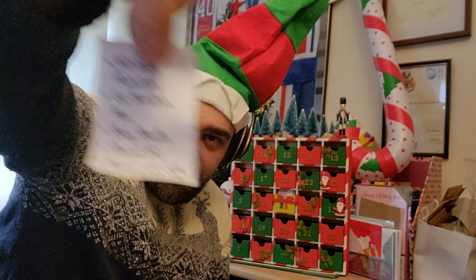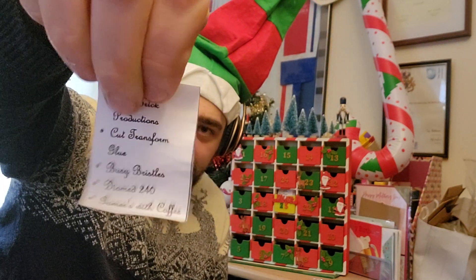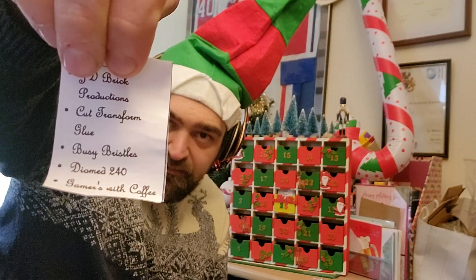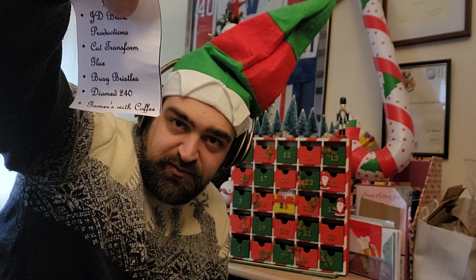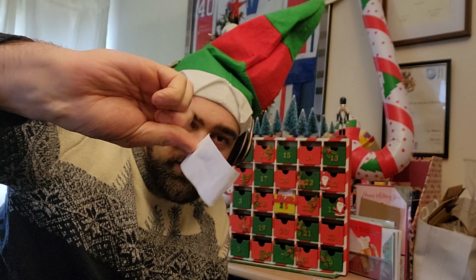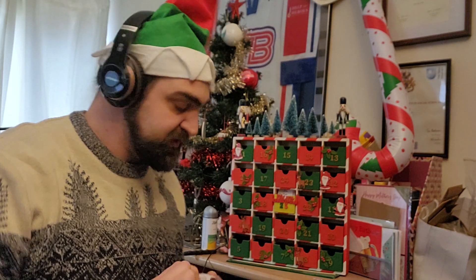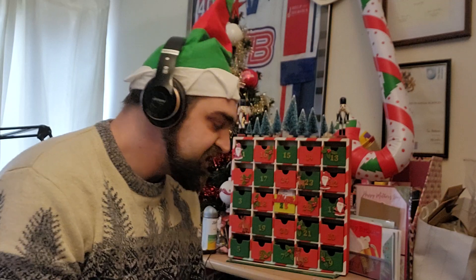So today we have JD Brick Productions, Cut Transform Glue, Busy Bristles, Diomed 240, and Gamers with Coffee. Sorry, I can't read them backwards. So lots of great channels again.